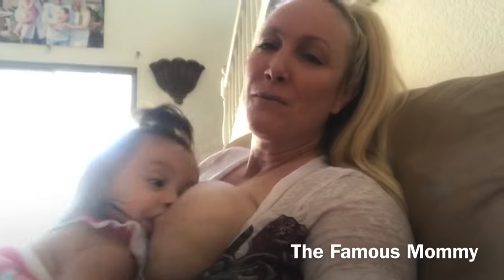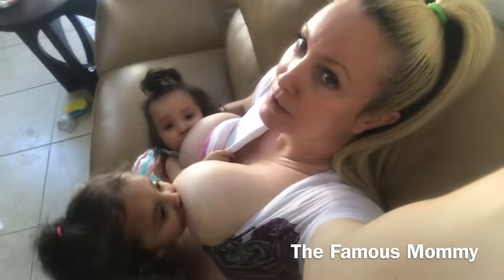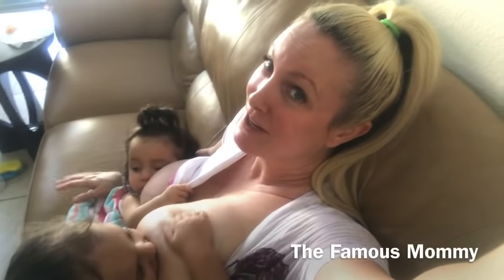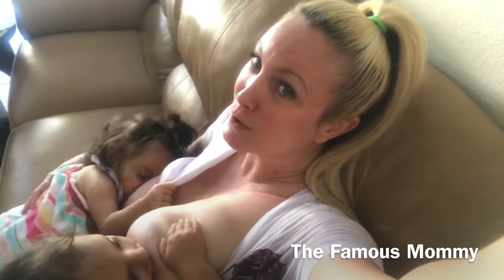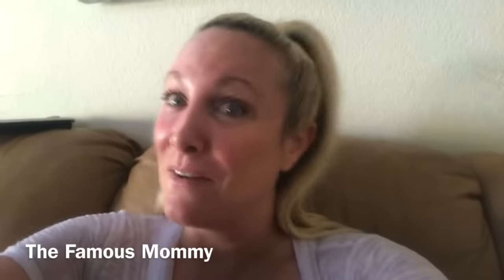We made sure to put our sunscreen on, but then I realized some of the sunscreen may have gotten on their face and tasted yucky when they decided to breastfeed. A little advice from the Famous Mommy: you probably should wait to put on your sunscreen until after you've nursed your children and just before you leave the house. Please note I am not a skincare professional — talk to your dermatologist about what works best for you.